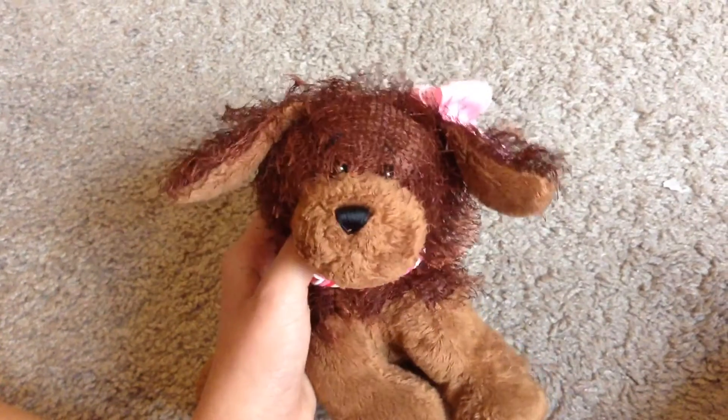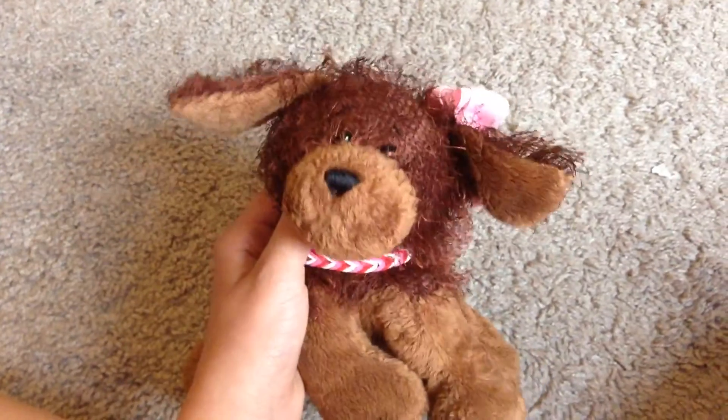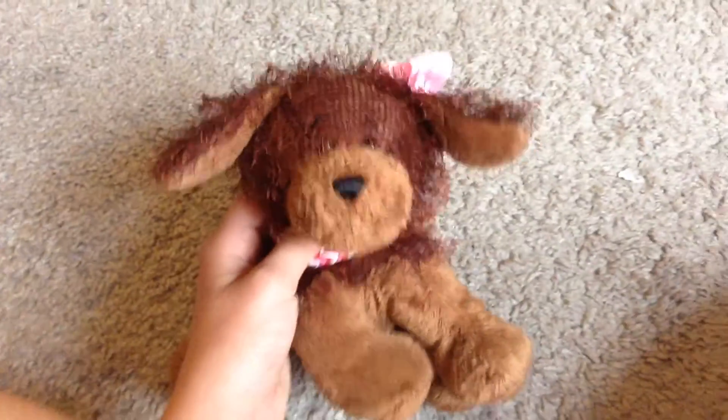Hey guys, it's Adie's Epkins with CarlyMyBrownDog and welcome back to another video. Today I'm going to be doing a Goodwill haul because I got two Webkinz, four books, and a t-shirt.